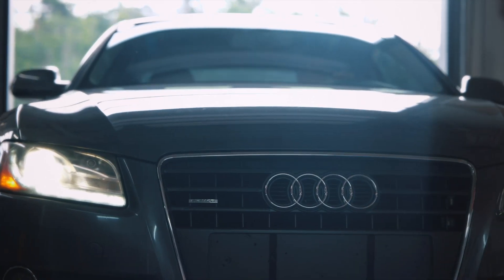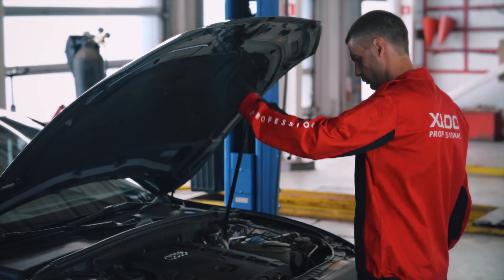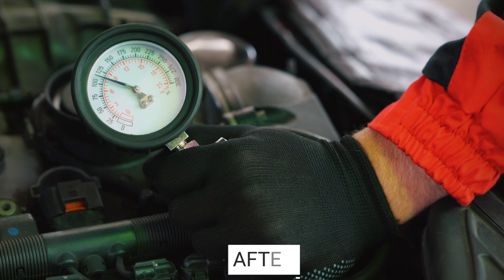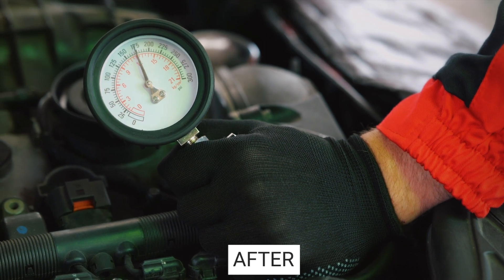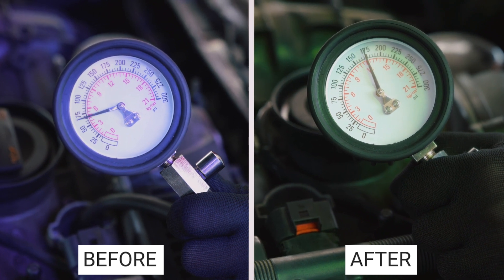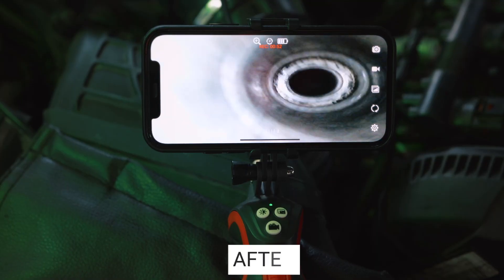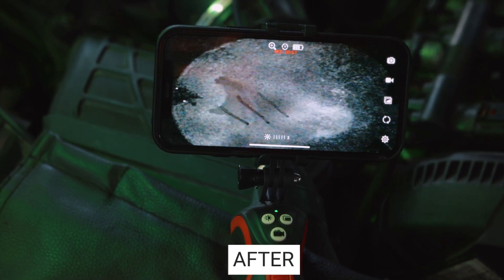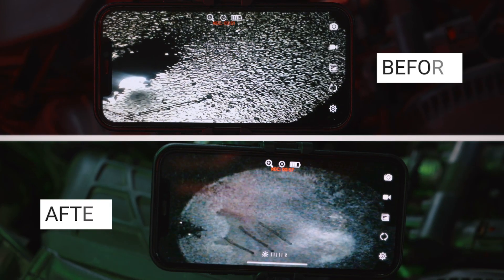As a result of using Exato products, the engine endoscopy shows the restoration of the working surfaces of the cylinder piston group due to the reparative properties of Revitalizant contained in AMC Maximum. This active component also contributes to the improvement of compression in the engine and the reduction of harmful emissions by improving the combustibility of the fuel mixture and reducing oil waste.